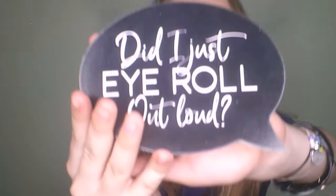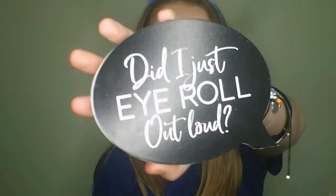The next thing I got is this little wooden sign that says "digest eye roll out loud" and I think this is really cute. I don't know where I'm going to put it yet.